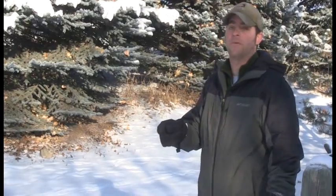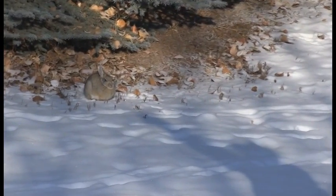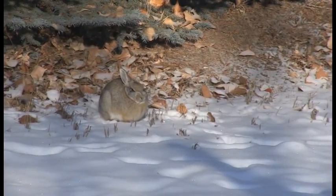Right behind me right now is one of those wild animals — can you see him? Follow my shadow — he's right there, right at the base of the tree. It's a little rabbit. It's kind of hard to see him because he blends in. Remember that: he camouflages so well.